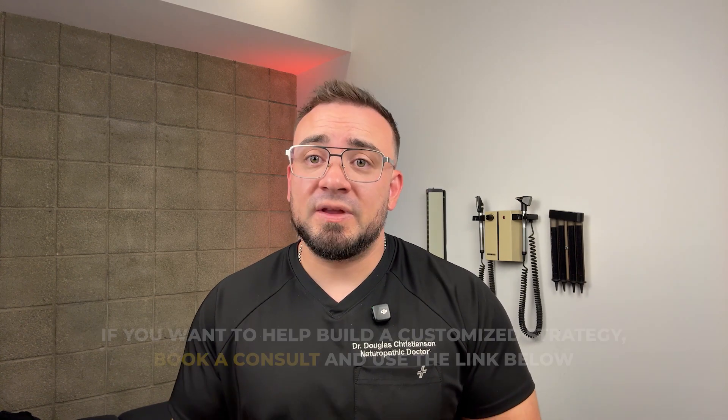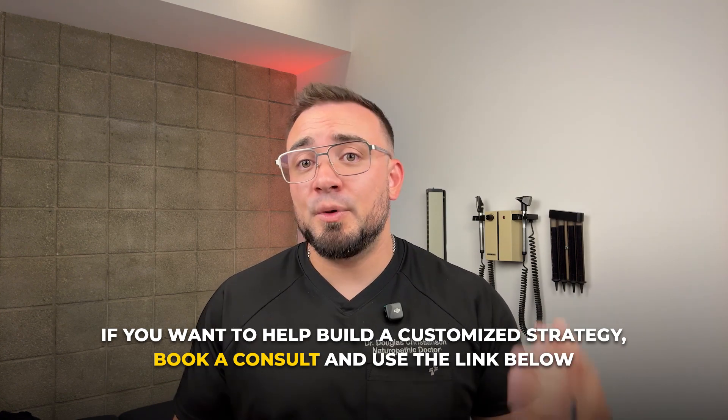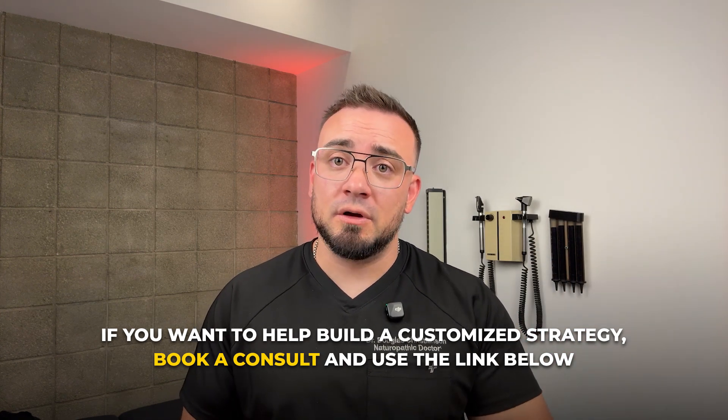At the end of the day, it's a tool. And like any tool, it works best in the hands of someone who understands how and why they're using it. If you want help building a customized HCG or hormone strategy, book a consult using the link below. I'll walk you through your labs, goals, and next steps. And if you're looking for no-BS education on hormones, peptides, recovery, and performance health, subscribe and stick around. Take care of yourself, stay smart, stay strong, and I'll see you in the next one.